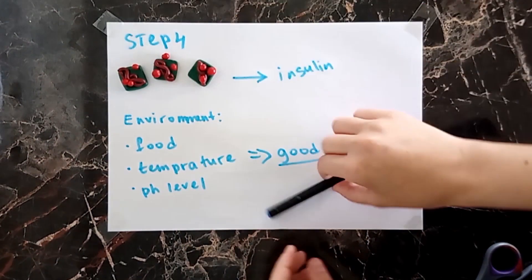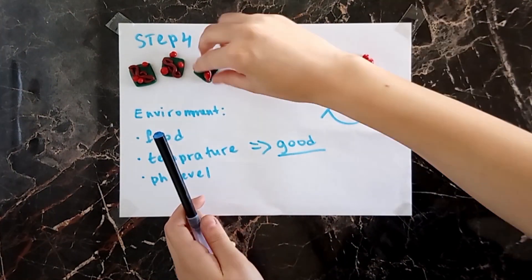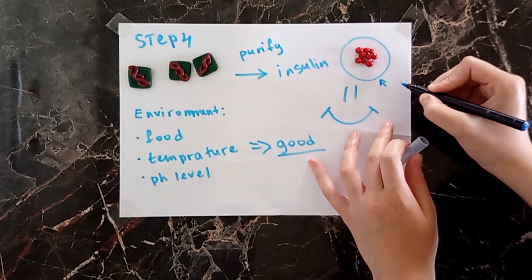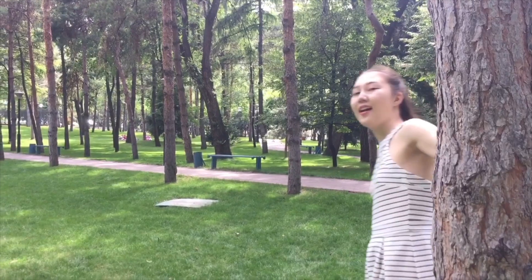Now we need to purify the insulin. And here we have the final product. This is the insulin. And here we go — we've got insulin.